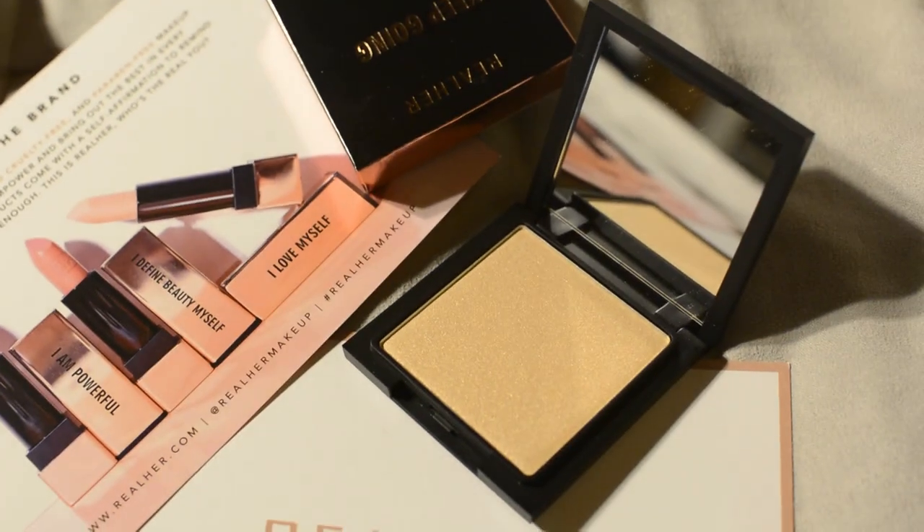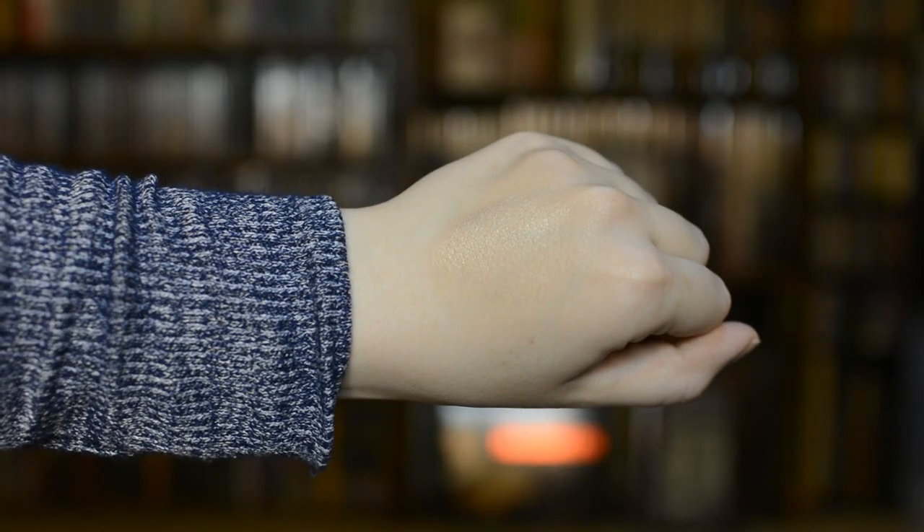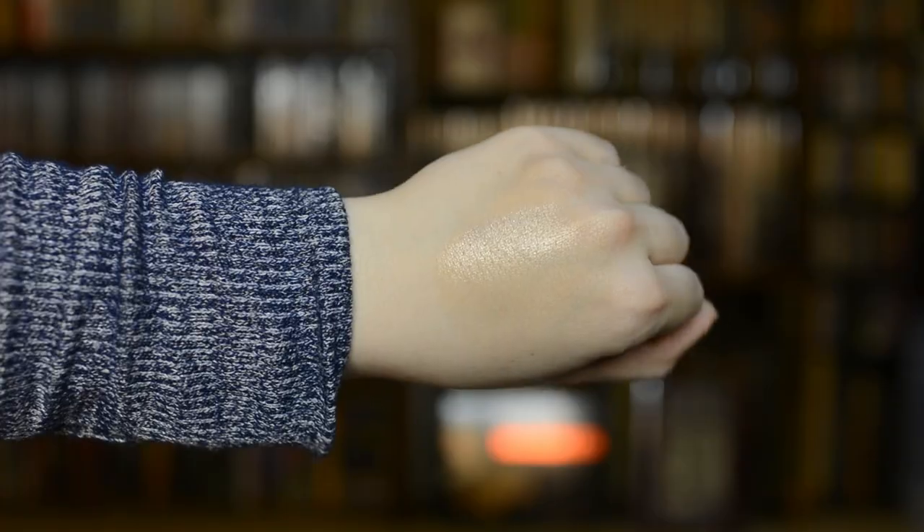The next product is a highlighter. This one is in the shade Keep Going. They have two different highlighter shades, and this one is the lighter of the two. This is a more yellow, golden-toned highlighter, and this retails for $25.